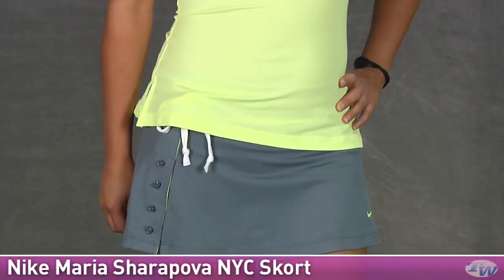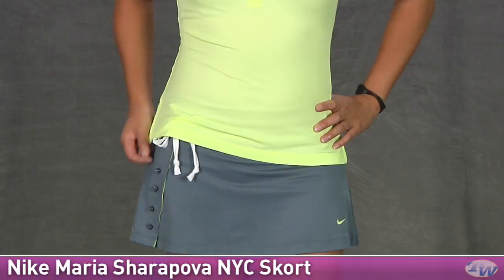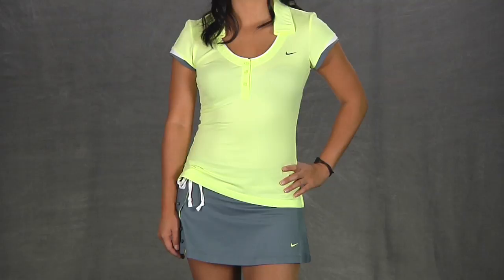Taking a look at the waistband — it's a nice wide waistband that sits below your natural waist, so it's a low rise. There's a nice little tie there for a fun look. This is Kana wearing the NYC Maria Sharapova Polo and NYC Maria Sharapova Skort. And that's all I've got for this week's vlog. Check back next week and we'll go over more new products arriving here at Tennis Warehouse.